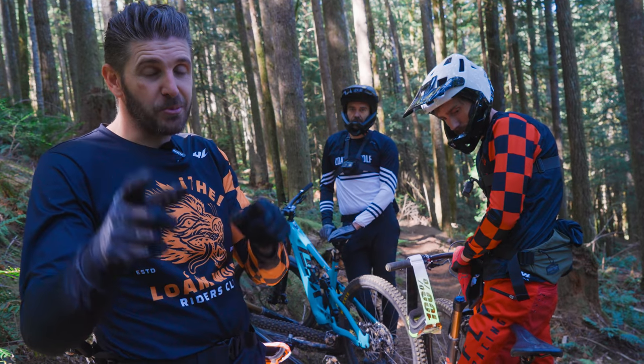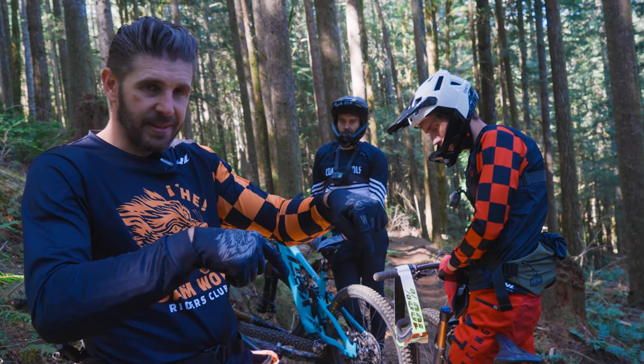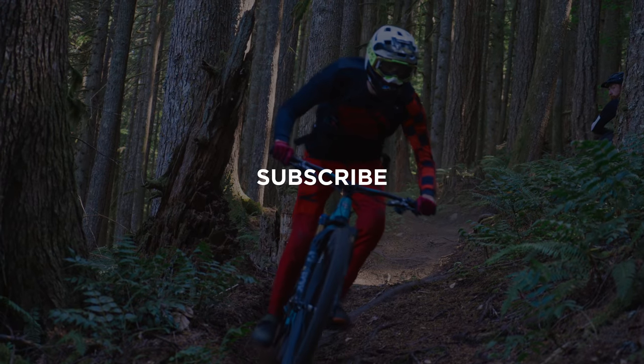Don't forget to hit the subscribe button. We appreciate you guys following the channel — it would help us immensely, so go ahead and click that. See you guys on the trails for the next video. Thanks for watching.